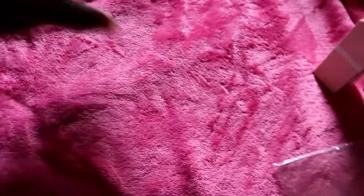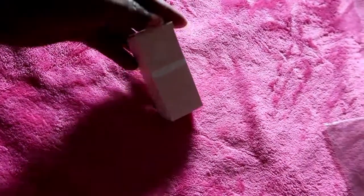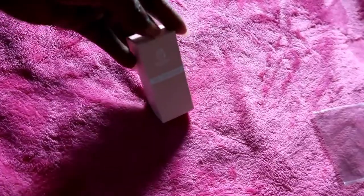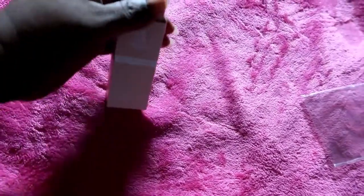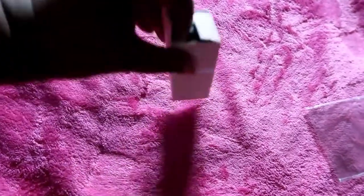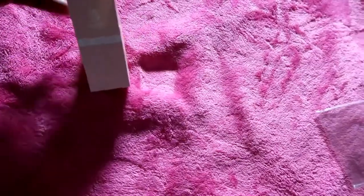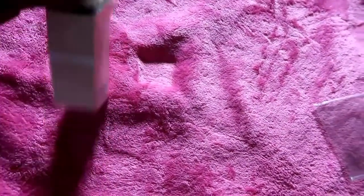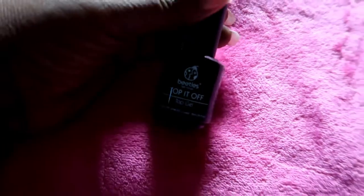The next item I got was this gel top coat. I never really used to like gel top coat or gel polish because you have to use acetone to soak it off, and I really don't like that aspect — though yes, it does last a long time. This one is by the Beetles brand — it's called Top It Off gel top coat.